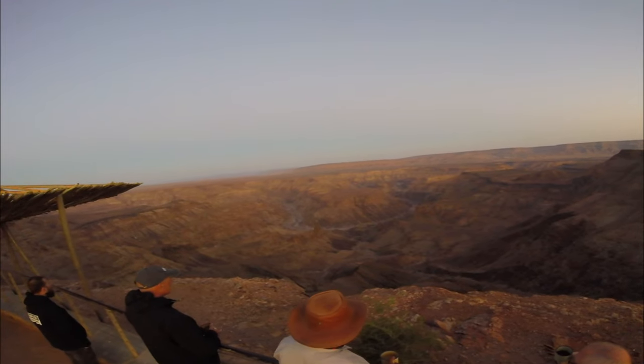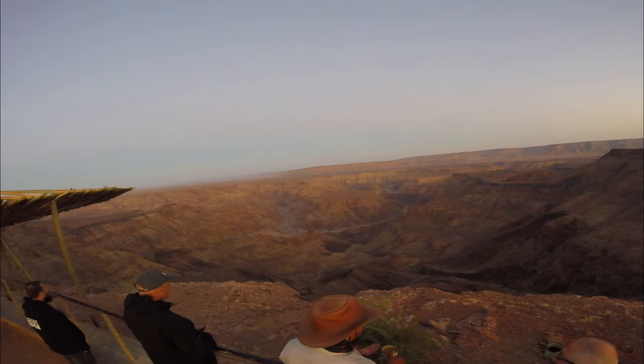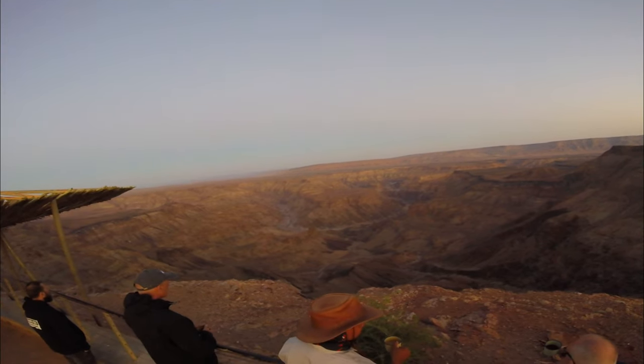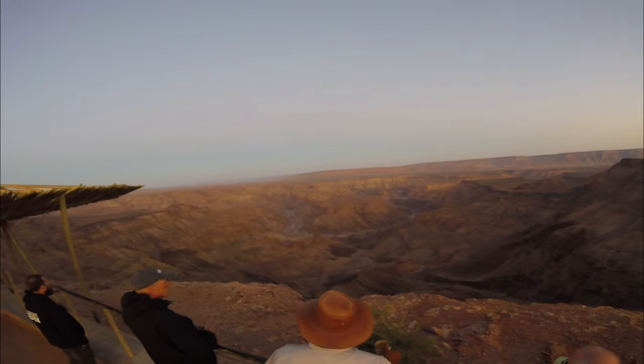The canyon offers multiple viewpoints, including the main viewpoint, Hikers' Point, and Sulphur Springs viewpoint. Each viewpoint provides unique and majestic panoramas.